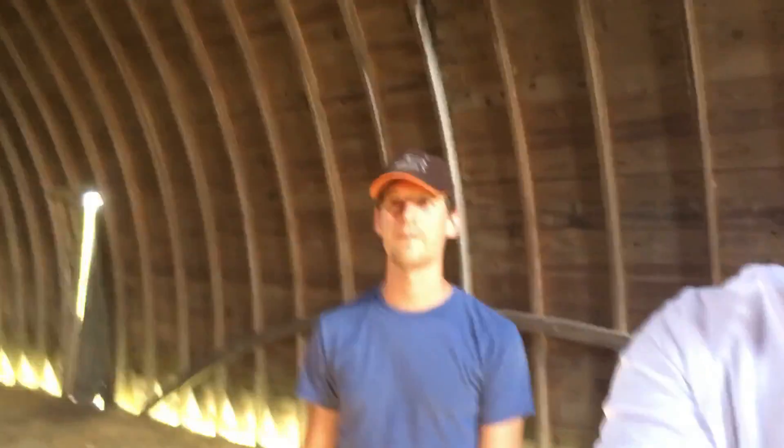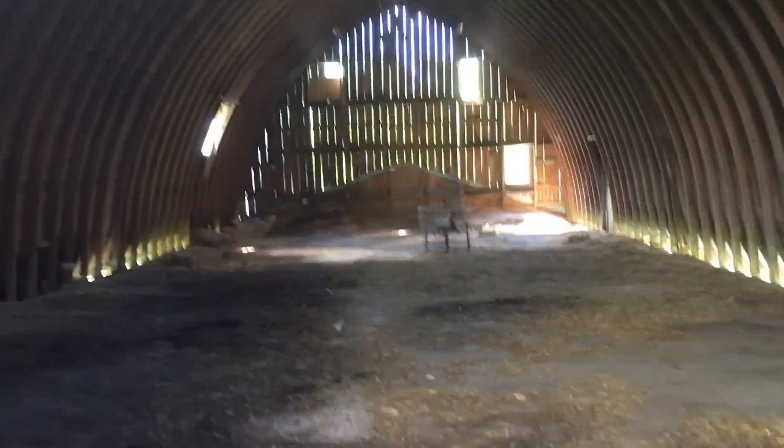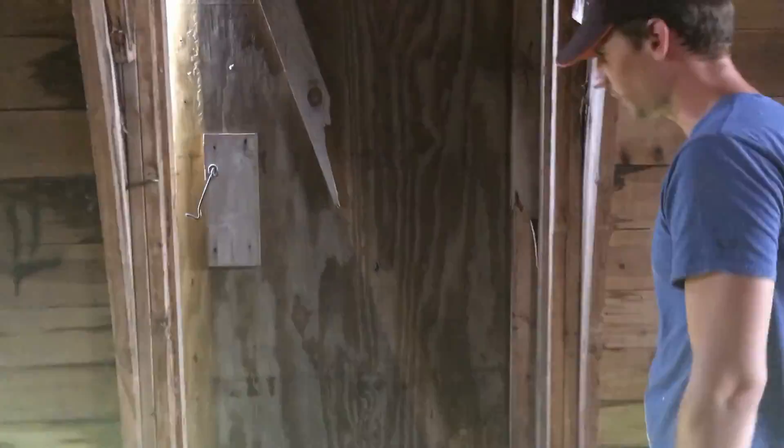We've done a couple of roofs — two houses and two garages — but this one's a little too much for just the two of us, so we're probably going to hire someone. It would take us a couple of weeks and it's more dangerous than we're interested in, since it's so steep and we'd have to do almost the entire thing on roof jacks. We're also going to end up putting a new floor in the barn.